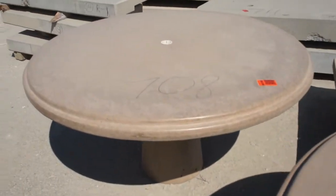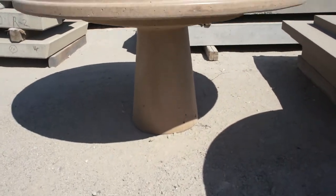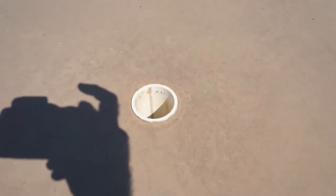Item 708: similar table, same solid base. Simple rounded, routed design. Umbrella stand hole in the middle. Item 708.